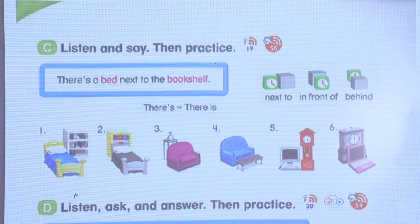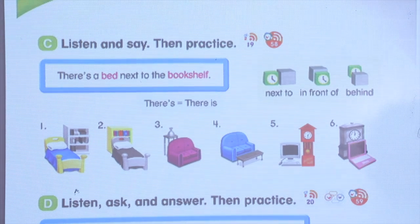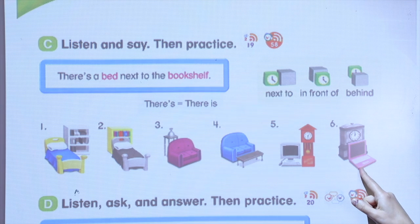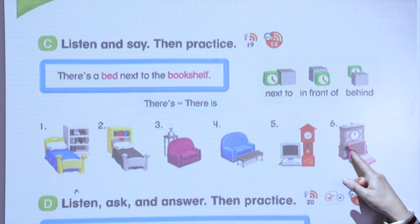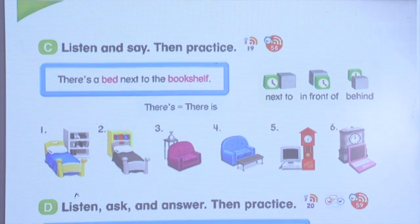Well done. Number five, think about it. Number six — there is a clock next to the computer. Very good. And the last one, number six: there is a computer in front of the clock.